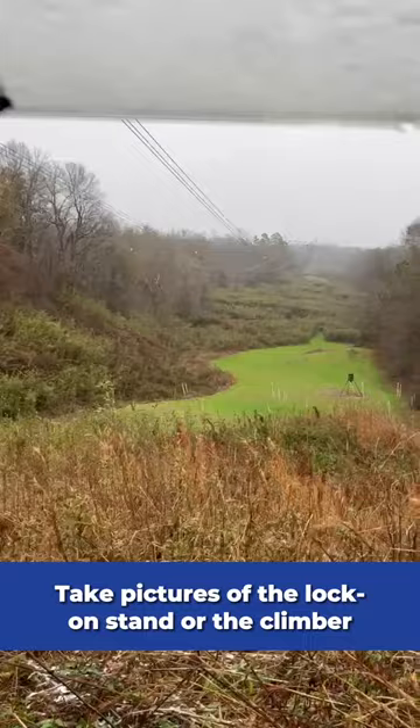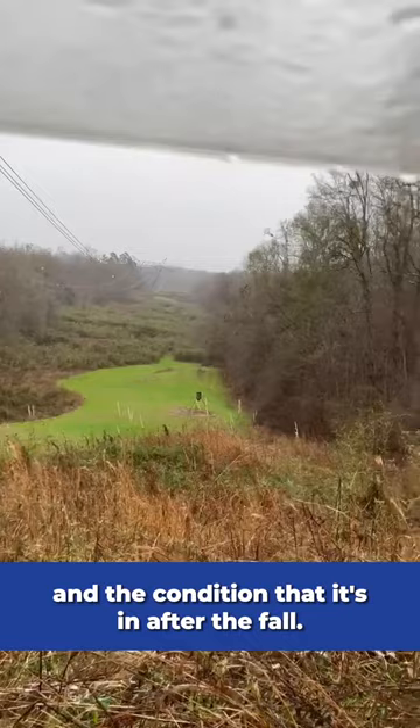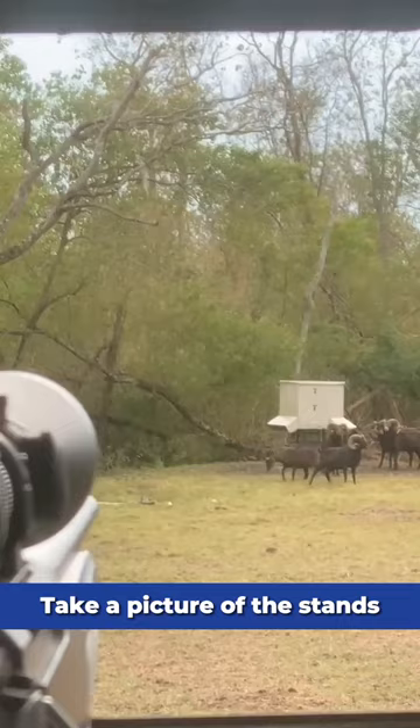Take pictures of one, the lock-on stand or the climber in the condition that it's in after the fall, and two, take a picture of the stand and the tree that it was attached to.